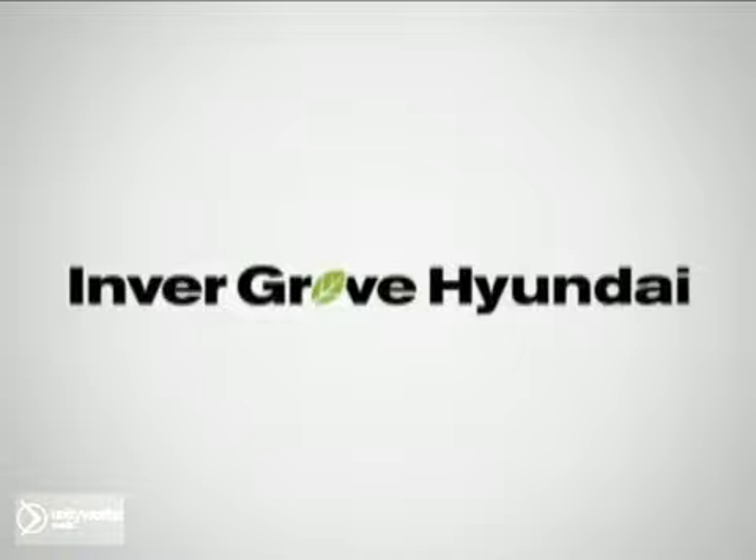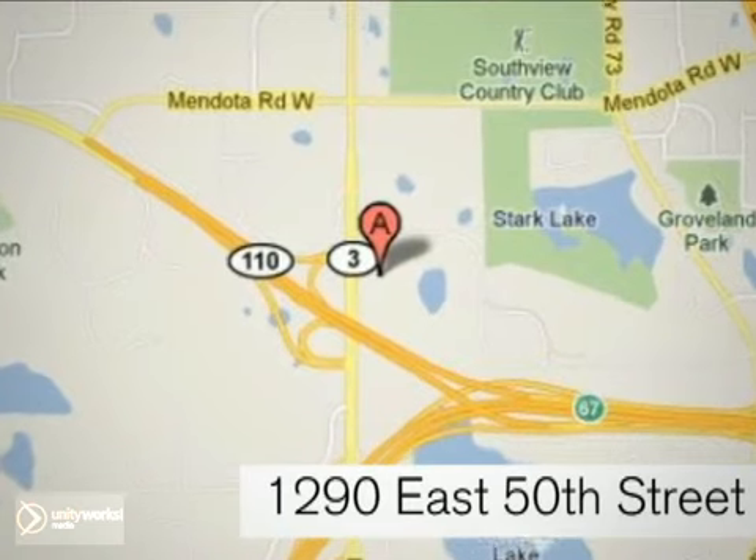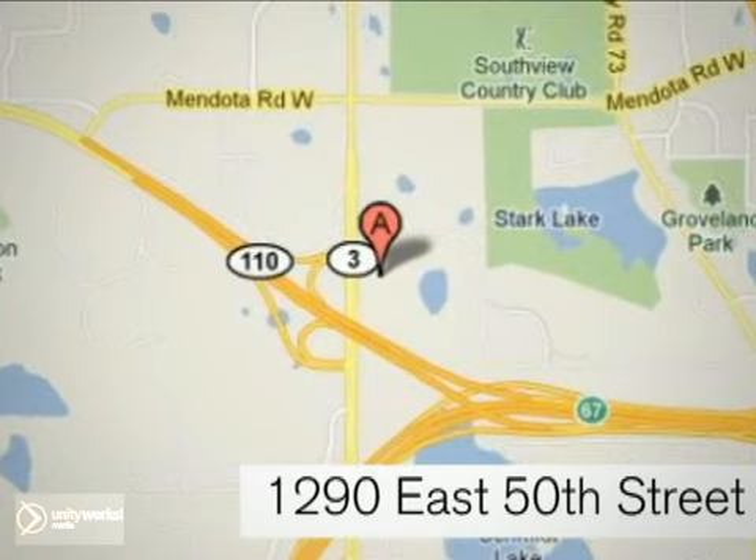At Inver Grove Hyundai, experience the Inver Grove Hyundai difference. We're conveniently located at 1290 East 50th Street in Inver Grove Heights, Minnesota. See you next time. Bye.